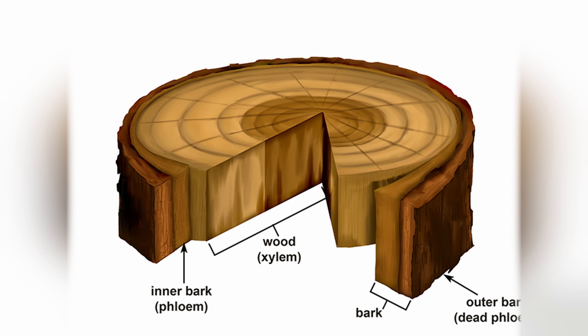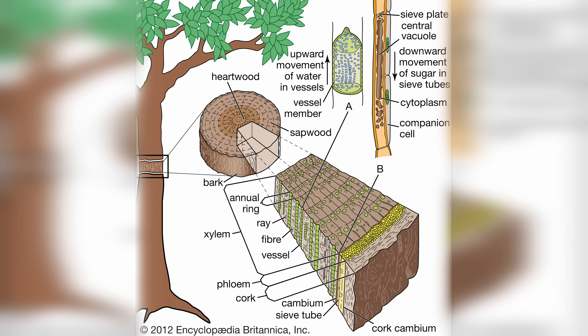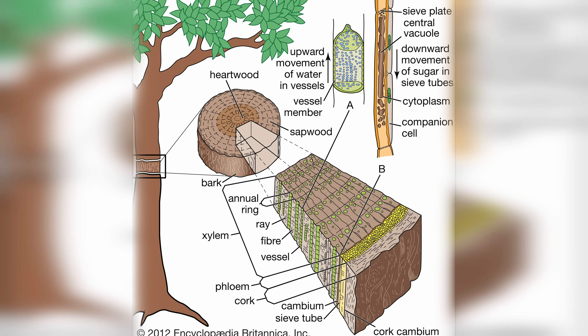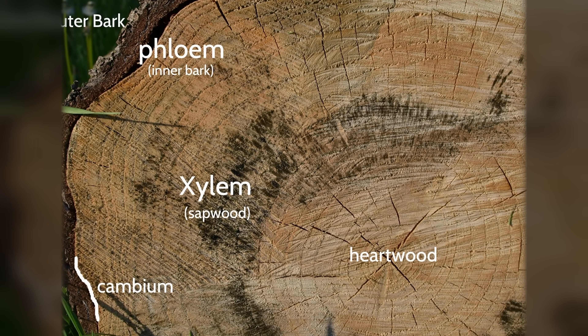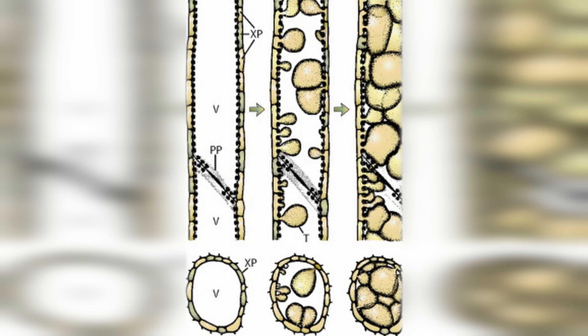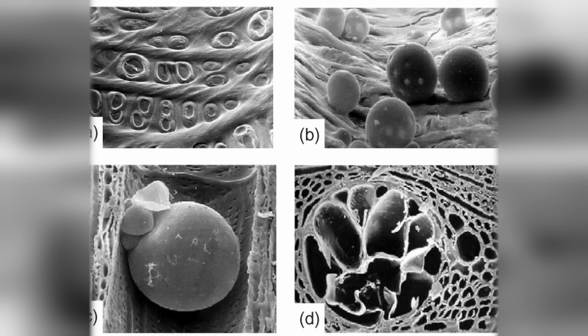When these insects feed, they release bacteria into the trees that attack the xylem. Xylem is found in the cambium layer between a tree's bark and inner heartwood, and is responsible for distributing water and dissolved minerals from the roots to the leaves. As the bacteria grow and the infection worsens, the xylem gets clogged and it effectively cuts off the water supply to the tree.